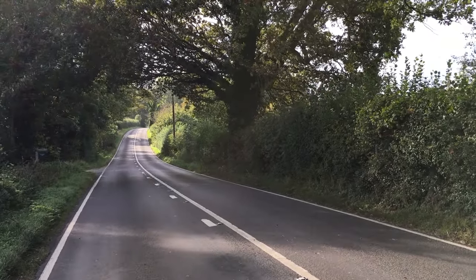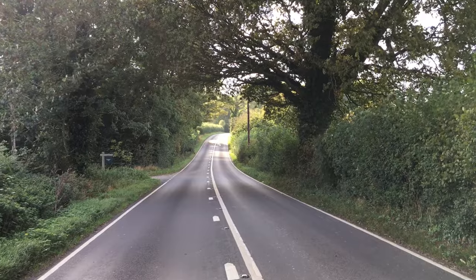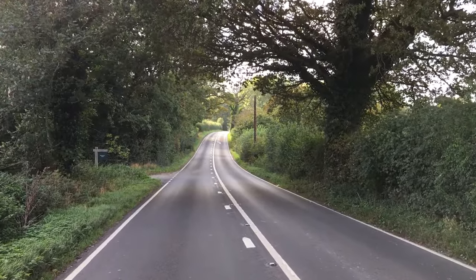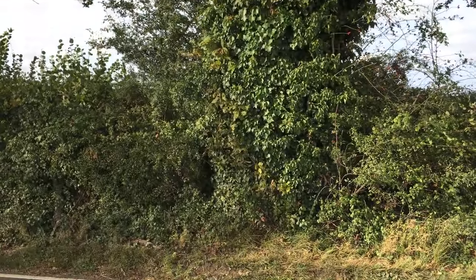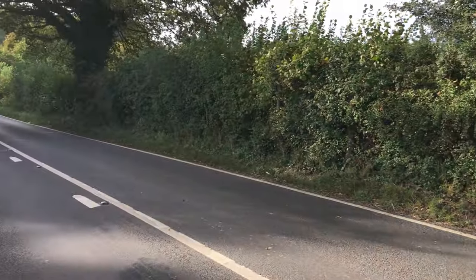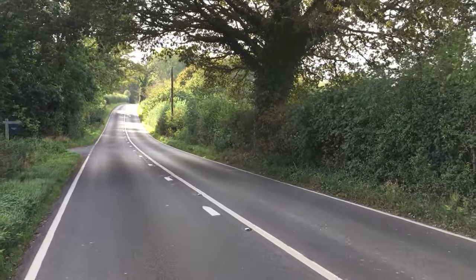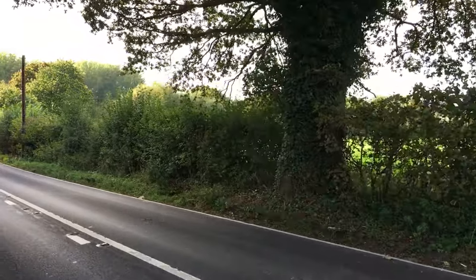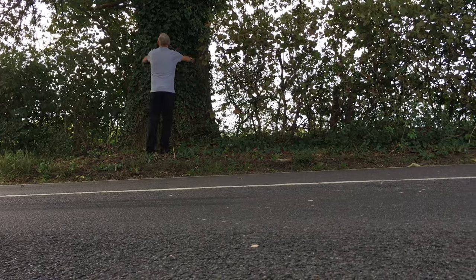This is the east to west road, currently the B2283, going from the Brighton-Steyning area through to Washington where it picks up the A24 that runs north to south. But 2,000 years ago there would have been centurions stomping along this road. The road is flanked by massive oak trees — I couldn't tell you how old they are, but some are enormous. Putting the camera down, you can see quite how huge that tree is — I can hardly get my arms around it.